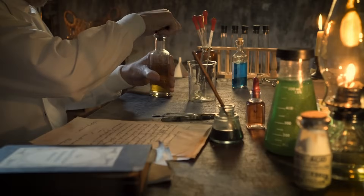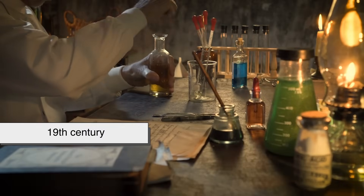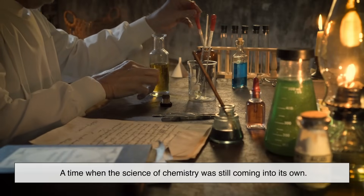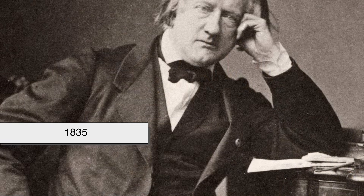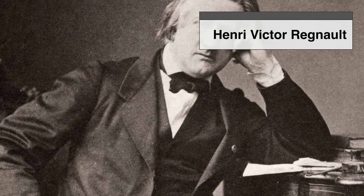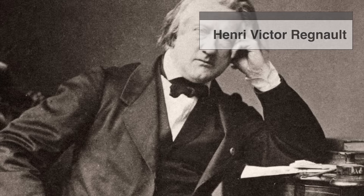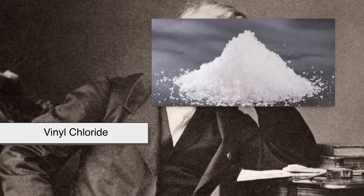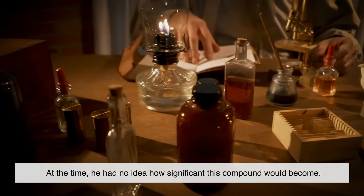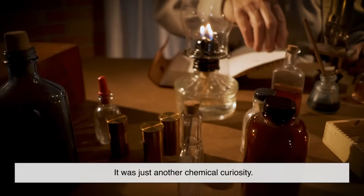Our story begins way back in the 19th century, a time when the science of chemistry was still coming into its own. In 1835, French physicist Henri Victor Regnault was conducting experiments with gases when he first synthesized a compound called vinyl chloride. At the time, he had no idea how significant this compound would become — it was just another chemical curiosity.